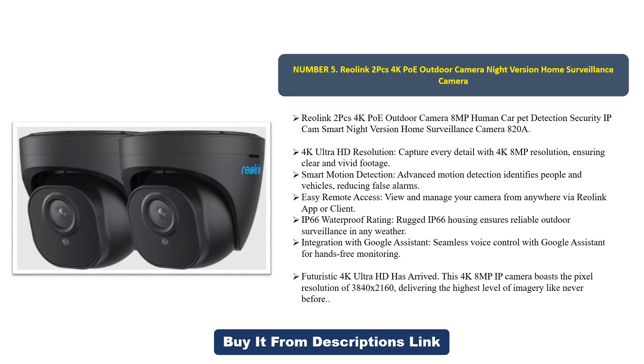Advanced motion detection identifies people and vehicles, reducing false alarms. You can easily view and manage your camera from anywhere via the Reolink app or client. It carries an IP66 waterproof rating, ensuring reliable outdoor surveillance in any weather. It also integrates with Google Assistant for seamless hands-free voice control monitoring. This 4K 8MP IP camera boasts a pixel resolution of 3840 by 2160 ultra HD, delivering the highest level of imagery.